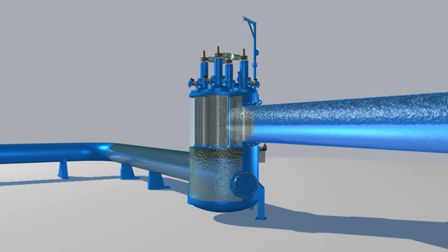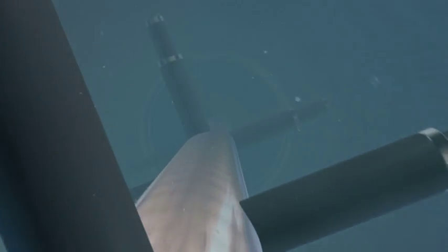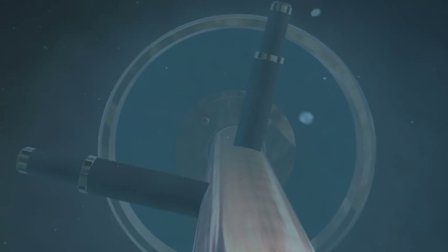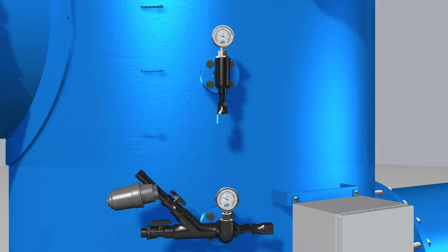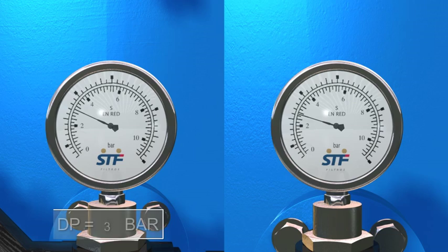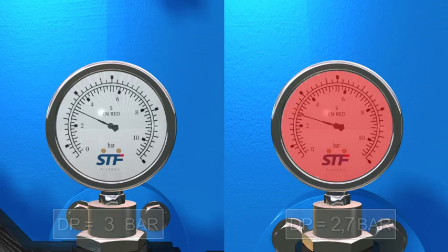Dirty water enters the filtrate chamber directly, passing through the filtering screen from inside to outside. The particles are retained in the interior of the filter and form a filter cake. The accumulated particles generate a pressure differential on both sides of the screen, and once this pressure reaches a set value, the automatic cleaning process is activated.